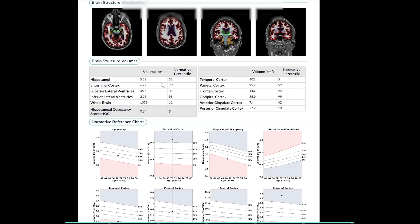And if we look at that, you can see that the temporal lobes are actually in the fifth percentile, which means that this patient is having significant atrophy or shrinkage of the temporal lobe. In addition to that, you can see that there is a relatively significant reduction in volume for the frontal cortex at the 24th percentile.